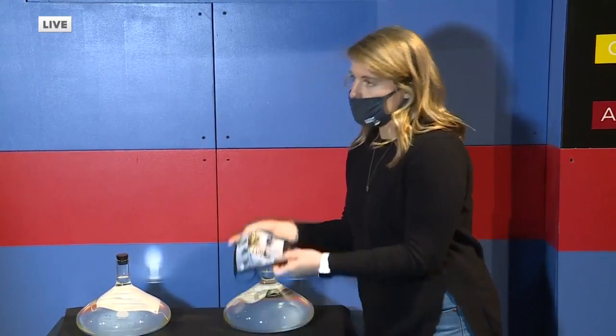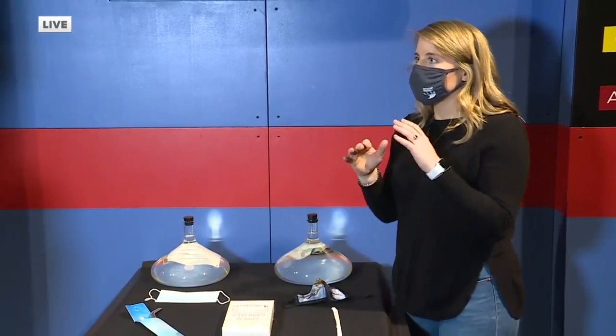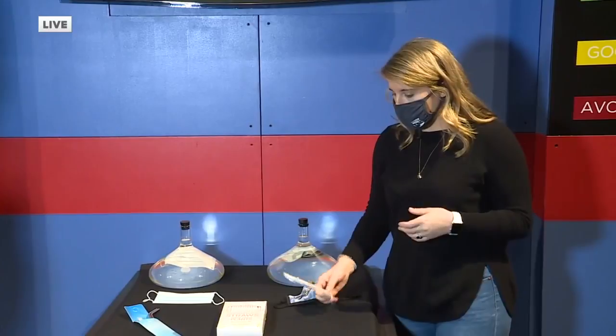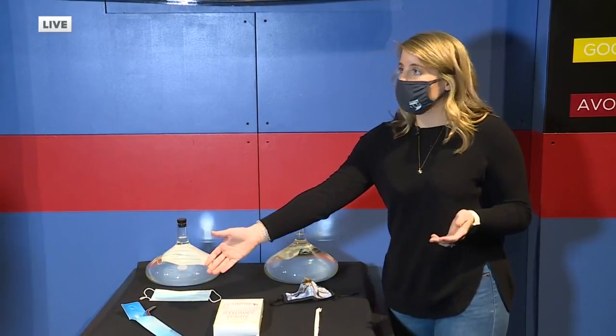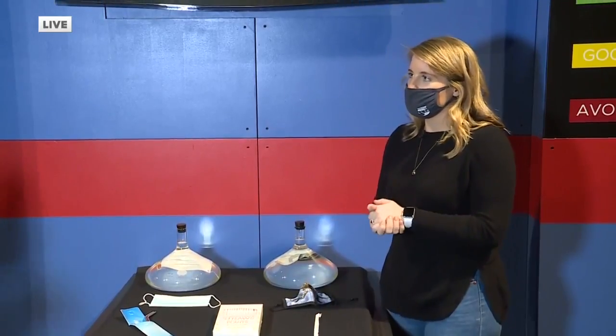We can make other choices, like using a reusable mask. As well as different takeout options — a lot of people are supporting local restaurants by doing takeout. There are a couple of options, like skipping the plastic straw, asking if they have an alternative, or using your own metal straw. Just little tips and tricks we can share.